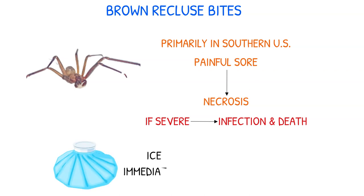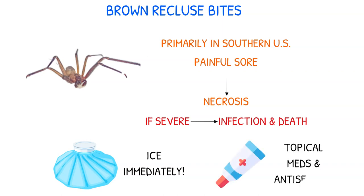Ice should be applied to the bite site immediately and as needed to inhibit enzyme activity and stop tissue necrosis. Topical medicines and antiseptics may be required if the bite becomes infected.